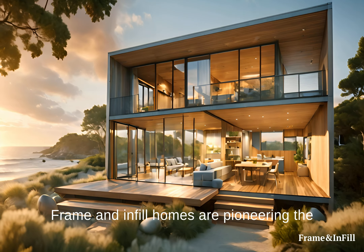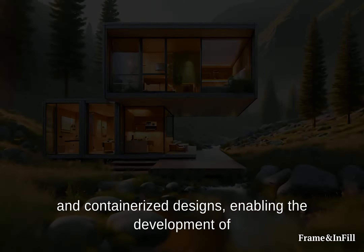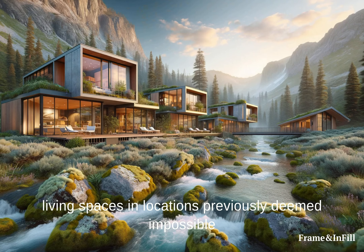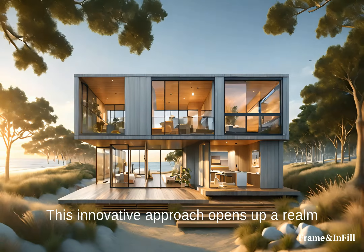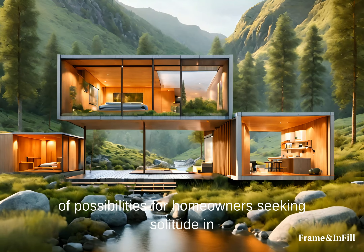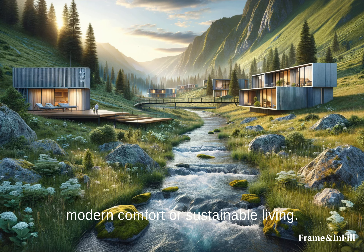Frame and Infill homes are pioneering the future of construction with their modular, lightweight, and containerized designs, enabling the development of living spaces in locations previously deemed impossible for traditional building methods. This innovative approach opens up a realm of possibilities for homeowners seeking solitude in remote or challenging terrains, without compromising on modern comfort or sustainable living.